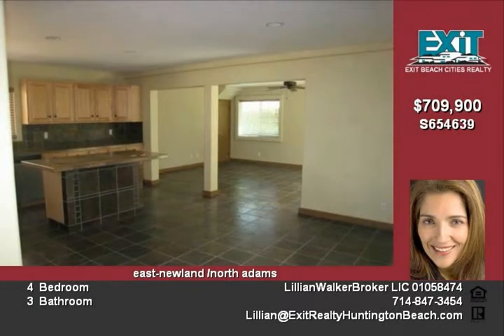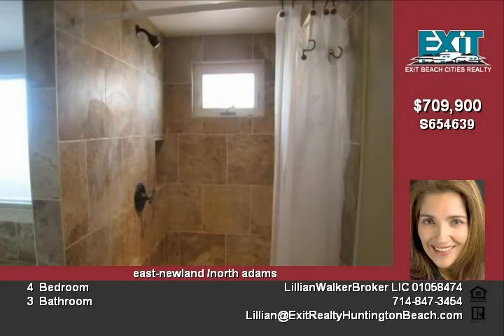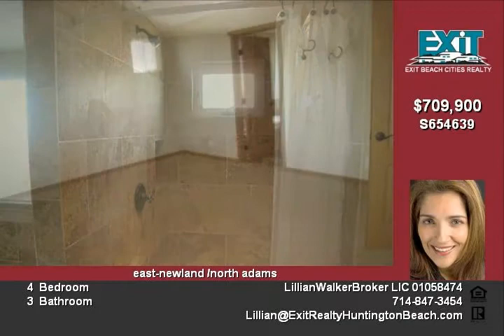New garage door leads to master bedrooms with attached bathrooms and a huge walk-in closet. The home also features scraped ceilings and a nice grass backyard.